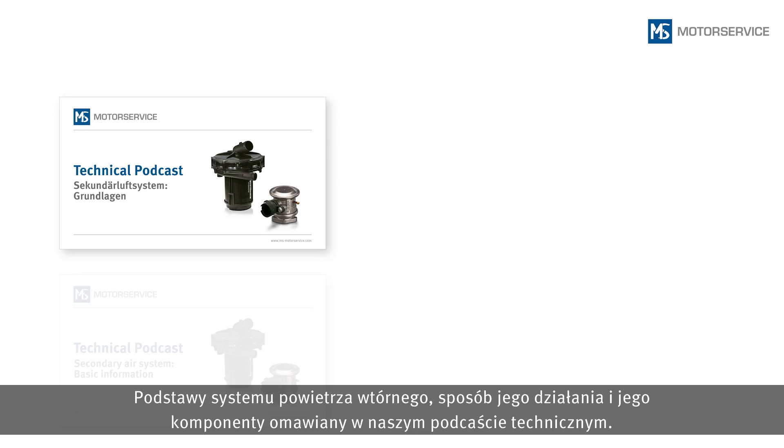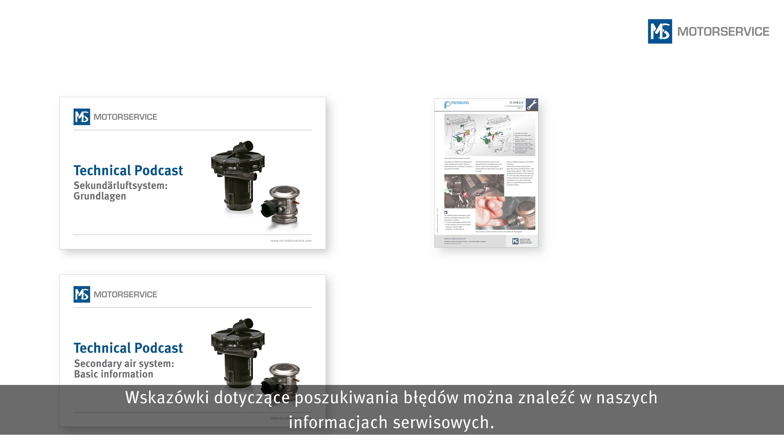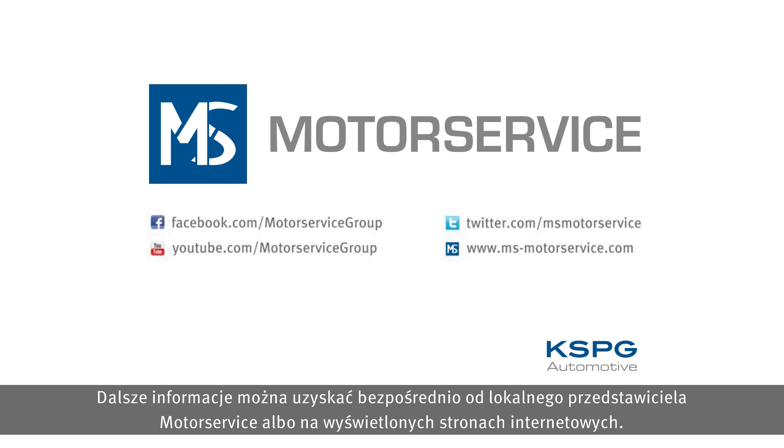For basic information on the secondary air system, its function and components, please refer to the appropriate video podcast. Notes on troubleshooting can be found in our service information sheets.